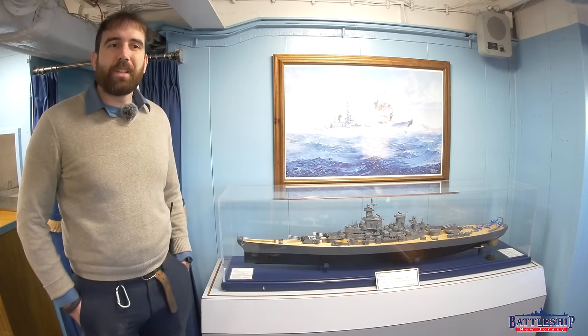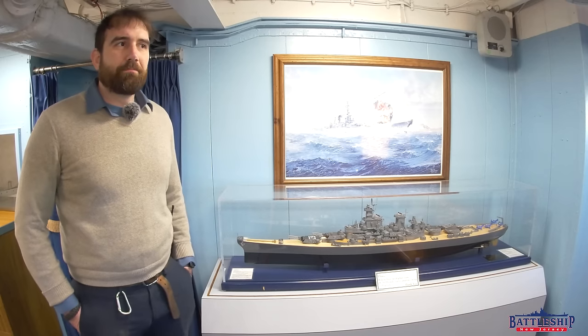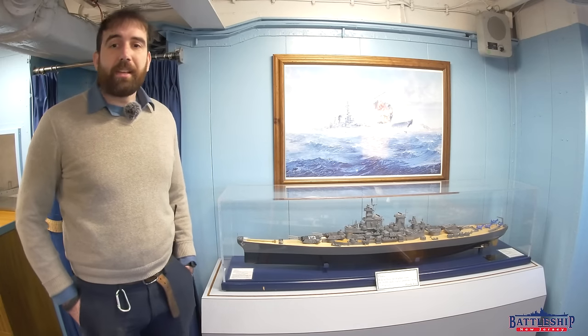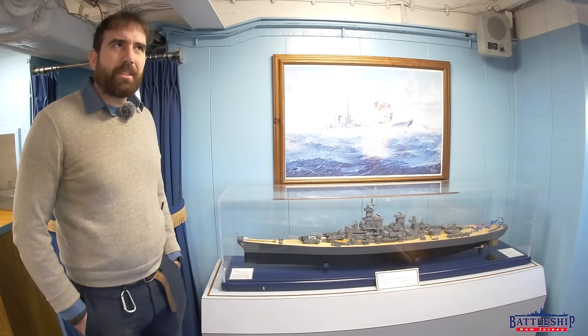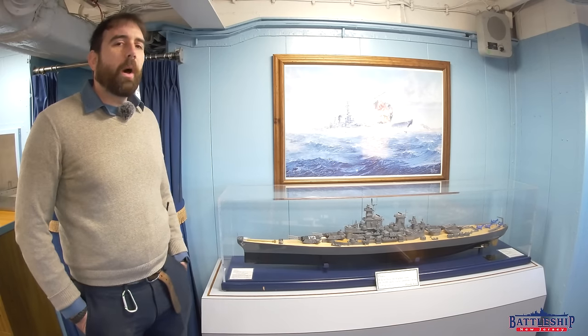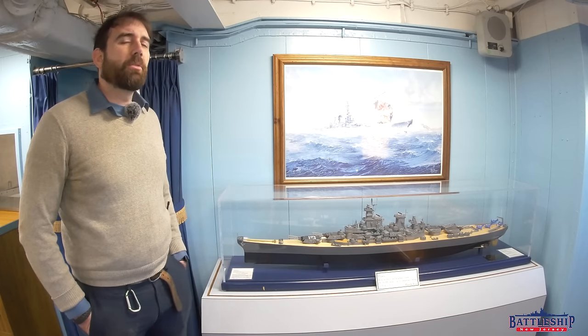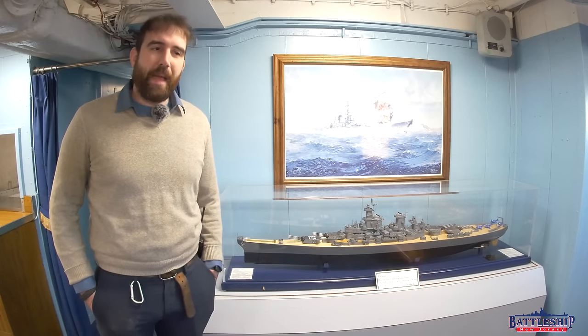Hi, I'm Ryan Szymanski, Curator for Battleship New Jersey Museum and Memorial, and today we're answering a question that I get asked surprisingly commonly.